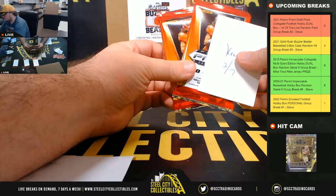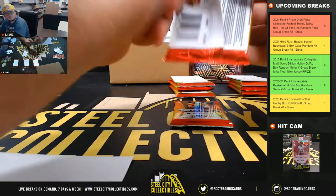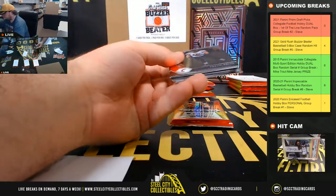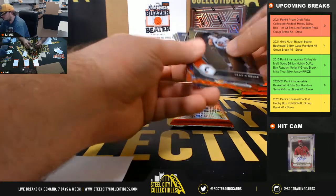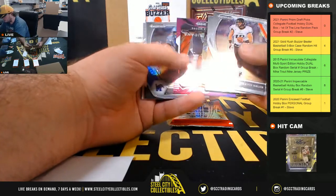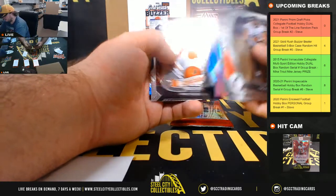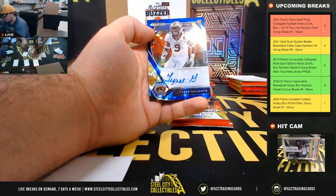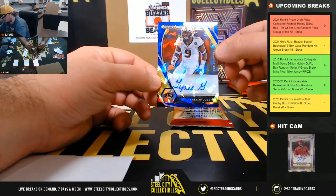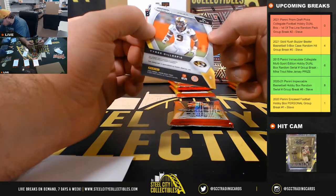Kevin with packs two and seven. Pack two: Terrace Marshall Red Wave, Rondell Moore All-Americans Purple number 75, Antonio Gibson Silver, and we have Tyree Gillespie from Missouri — that's a Blue Ice numbered 59 of 75.